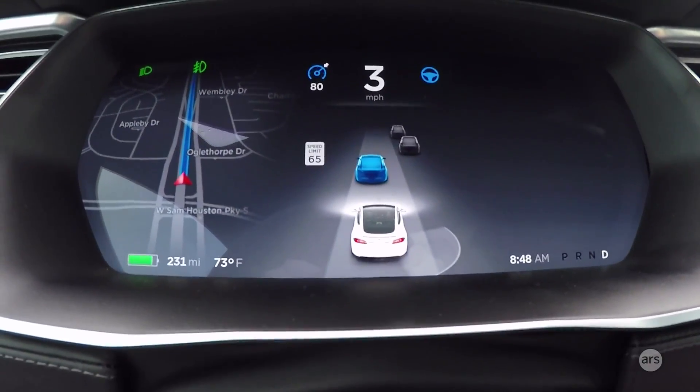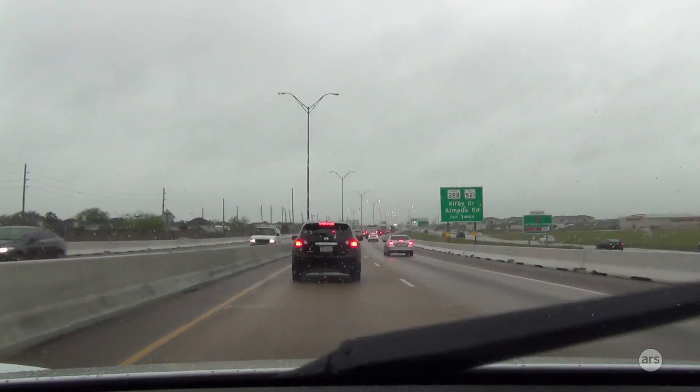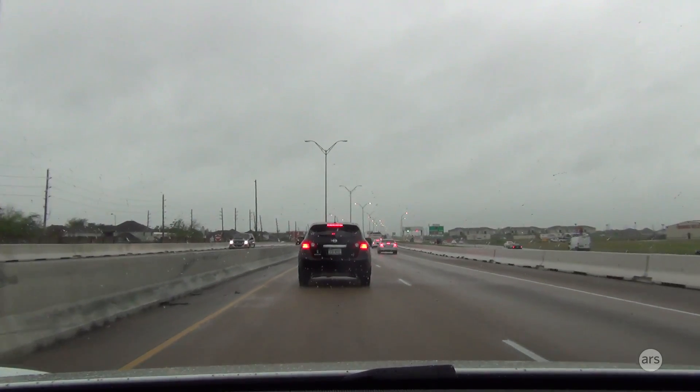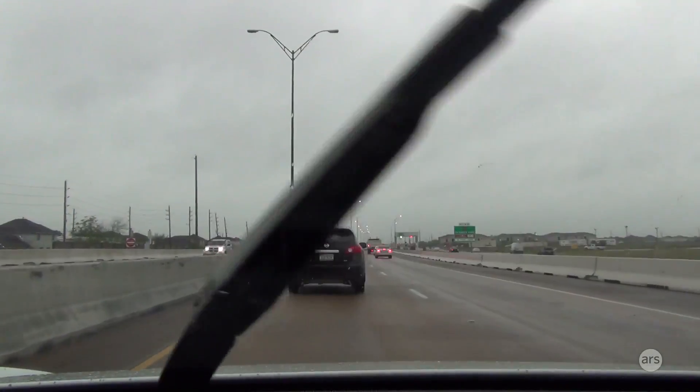We're on the Beltway right here — the Sam Houston Tollway on the south side of Houston, headed out to Austin. I haven't actually even left town yet. It's been about 45 minutes and we're still in Houston dealing with Houston traffic.